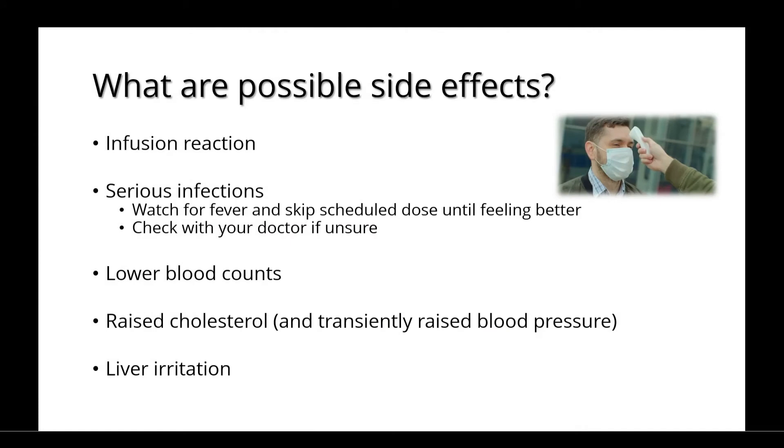Possible side effects include an infusion reaction and serious infections. You should watch for a fever and skip your scheduled dose until you're feeling better, although it's always best to check with your doctor if you're unsure what to do. The medications can also cause lower blood counts, raised cholesterol levels, and transiently raised blood pressure, which you should monitor for. They can also cause liver irritation.